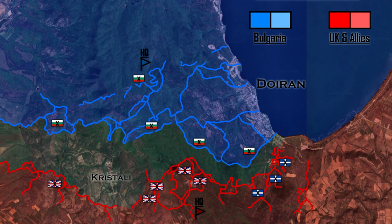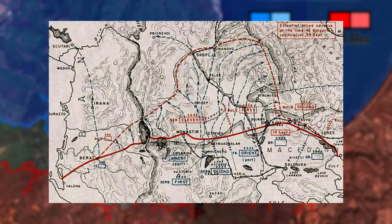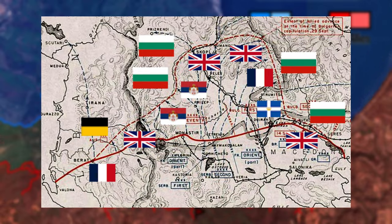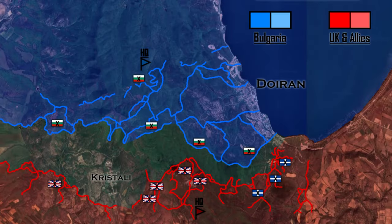In September 1918, they launched the Vardar Offensive, which was designed to penetrate the front in the region of Dabropol, with a support attack around Lake Doiran. In case of a breakthrough, the Bulgarian army on the whole front would be divided in two, and a clear path to the liberation of Serbia would be created. In this video, we will focus on the Battle of Doiran and how it went for both sides.